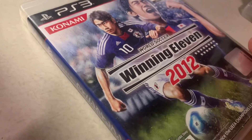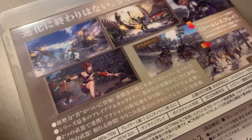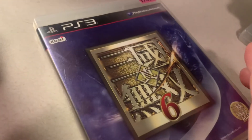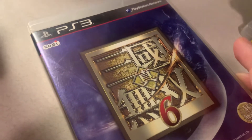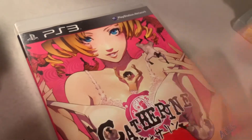We have a soccer game — Winning Eleven 2012. Then we have what I believe is Dynasty Warriors 6 — I'm not totally sure — which didn't come out in North America either.